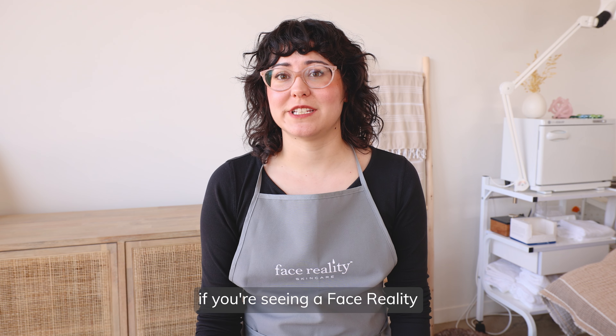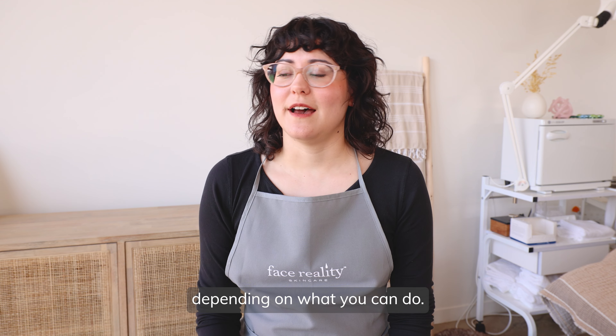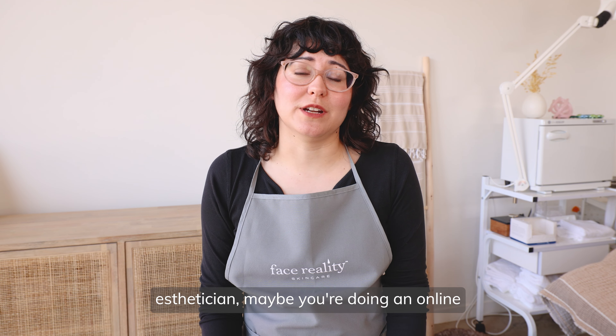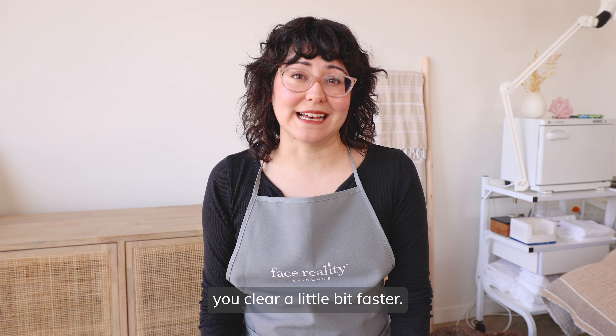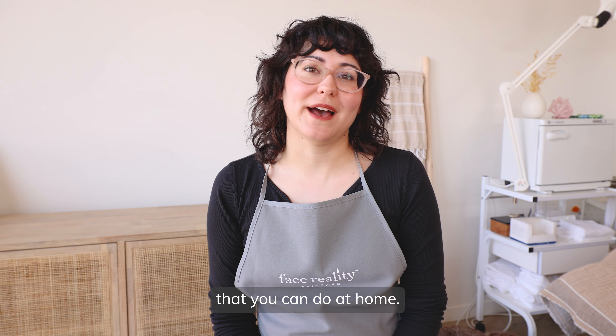Typically if you're seeing a face reality esthetician in person, they would do a peel on you every two weeks or once a month depending on what you can do. If you're not seeing an in-person esthetician — maybe you're doing an online boot camp or online consultation program — then you are kind of missing out on those nice extra peels that really get you clear a little bit faster. So we're going to go over a couple of options that you can do at home.